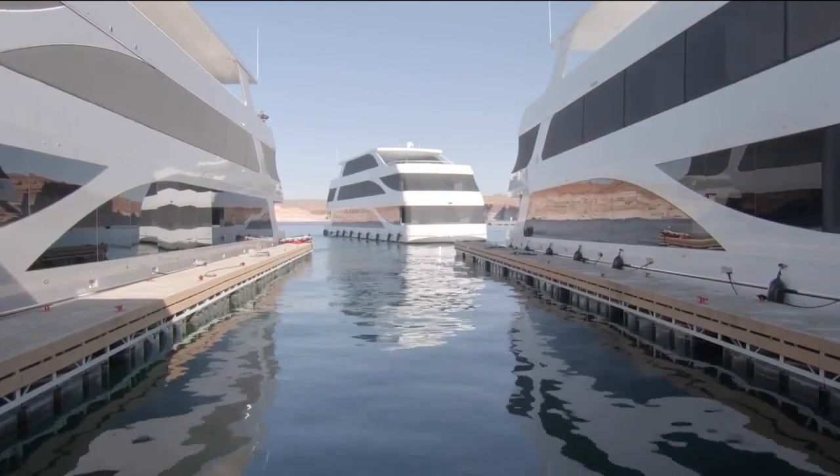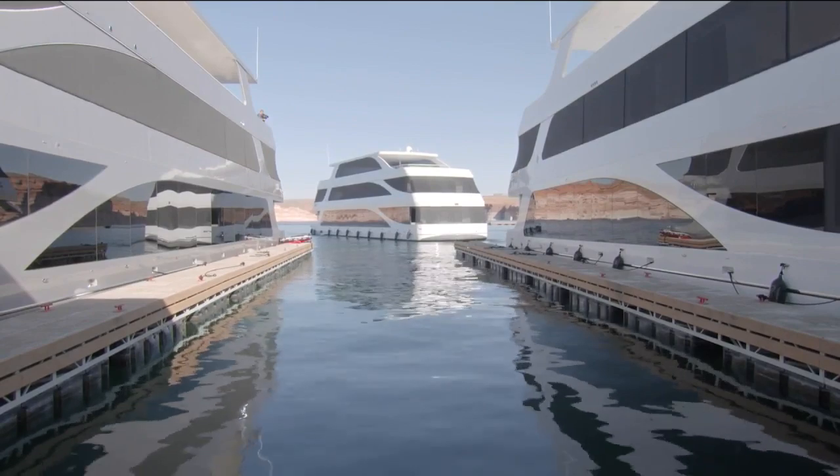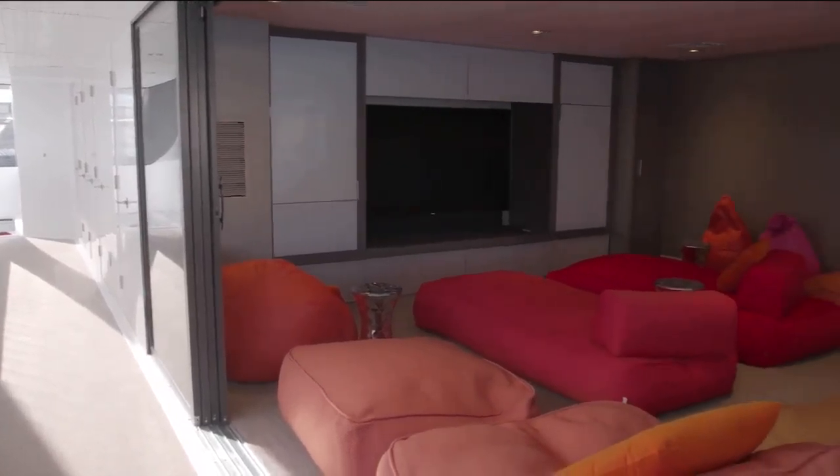The boats all go right about 10 miles an hour — they don't go very fast. But what these luxury houseboats on Lake Powell lack in speed, they more than make up for in pure pleasure.